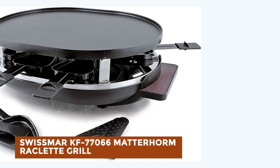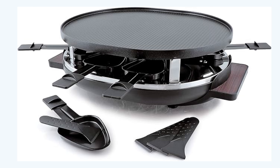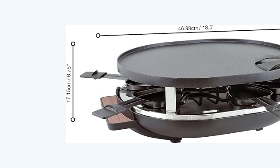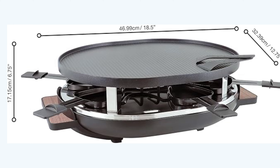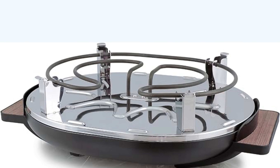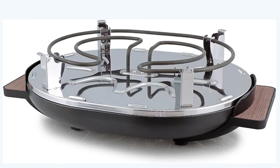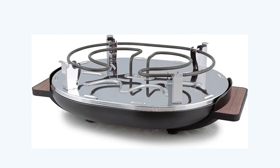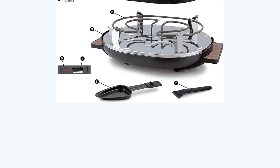Swissmar KF-77066 Matterhorn Raclette Grill. The Swissmar KF-77066 Matterhorn Raclette Grill offers a unique and versatile cooking experience. Its oval design provides added versatility, while the granite stone grill top, measuring 15.7 inches by 12.5 inches, is perfect for cooking breakfast, lunch, or dinner. The grill features side handles accented with dark wood laminate for easy portability, with variable temperature control and a power-on indicator light. The set includes eight non-stick triangular Raclette dishes with finger guards and eight heat-resistant spatulas. With 1,450 watts of power and a one-year warranty, this Raclette grill is sure to elevate any dining occasion.